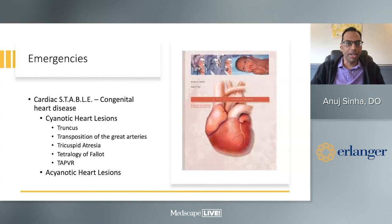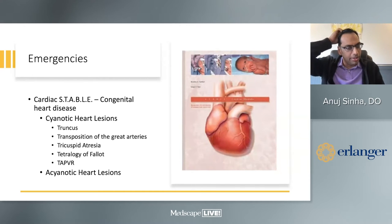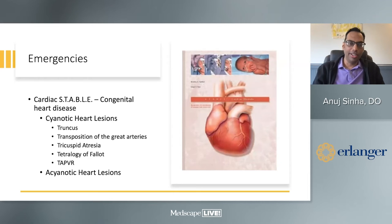In addition to this is Cardiac STABLE, which looks at the most difficult congenital heart diseases — cyanotic heart lesions: Truncus, Transposition, Tricuspid atresia, Tetralogy of Fallot, and TAPVR — and of course acyanotic heart lesions, left-sided lesions. This book has received awards for some of the best diagrams and drawings out there, and I highly recommend it even as an office reference to show patients what a condition might look like.